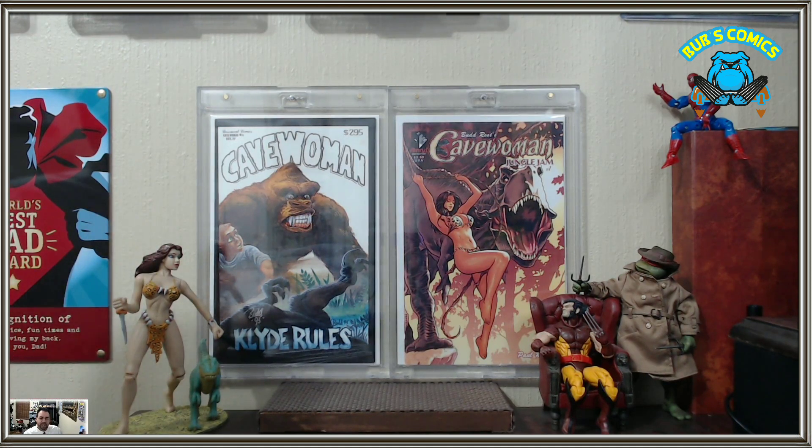There are a couple of variants to this figure where she's in different outfits — well, the same outfit but different colors — so that's kind of cool.